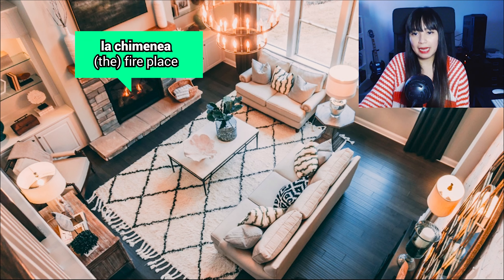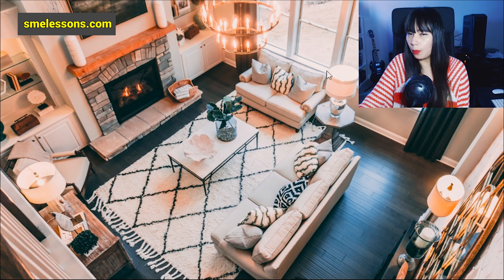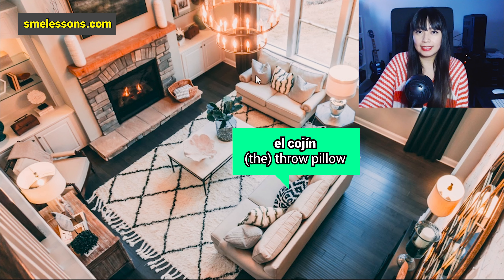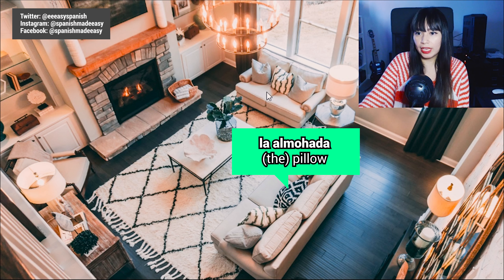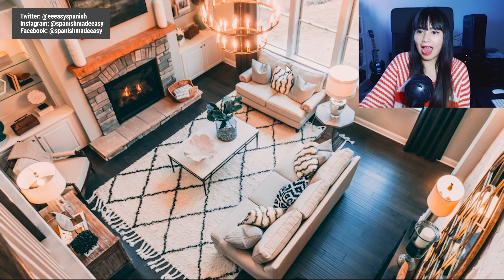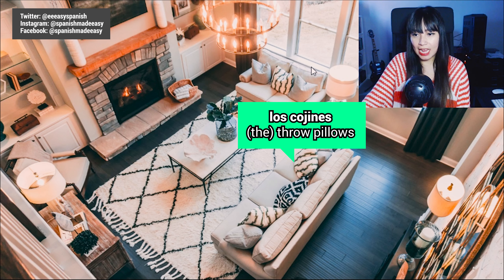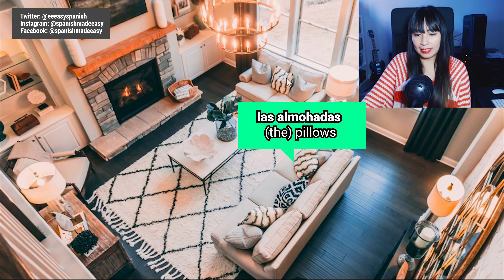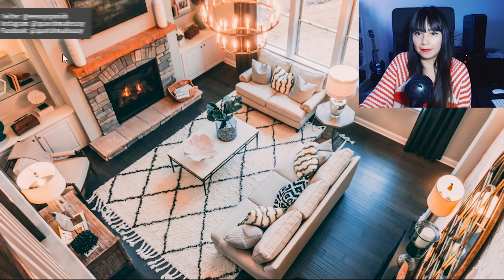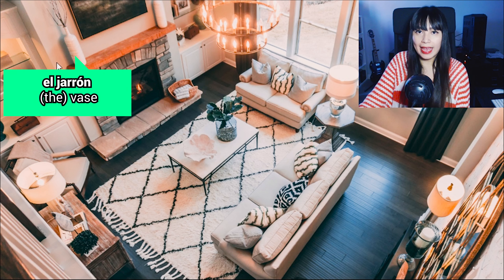I can also see some throw pillows. Throw pillow in Spanish is 'el cojín' or 'la almohada.' The plural form is 'los cojines' or 'las almohadas.' And I can see some fancy vases. Vase in Spanish is 'el jarrón' — that is more like a decorative vase.